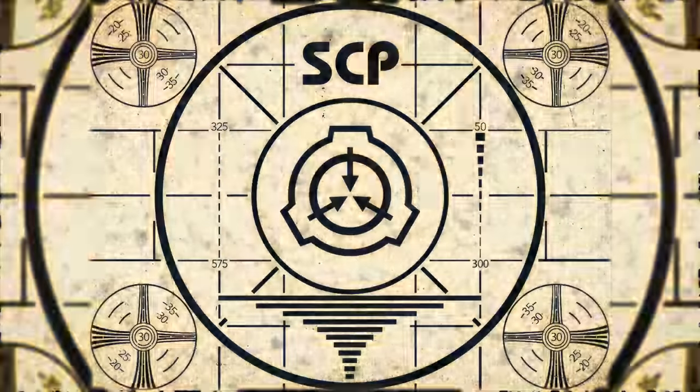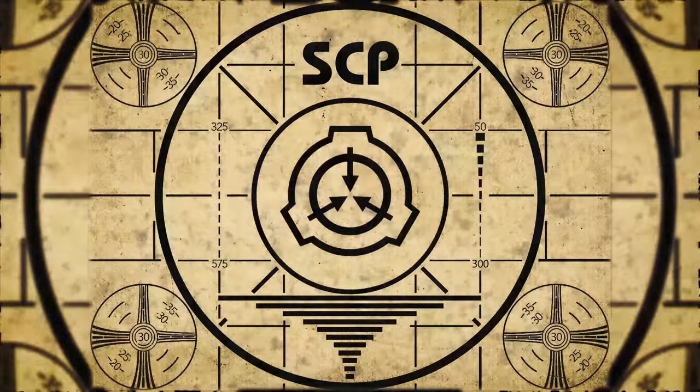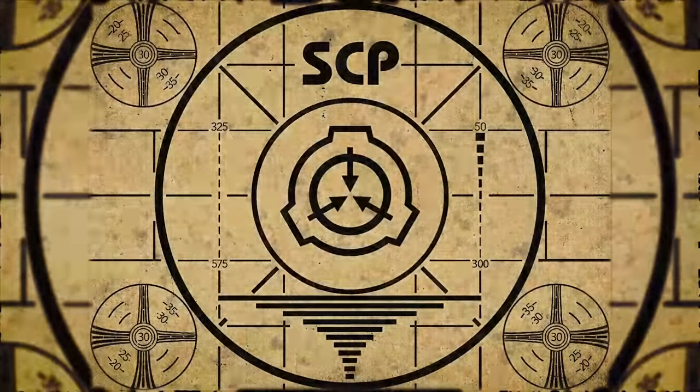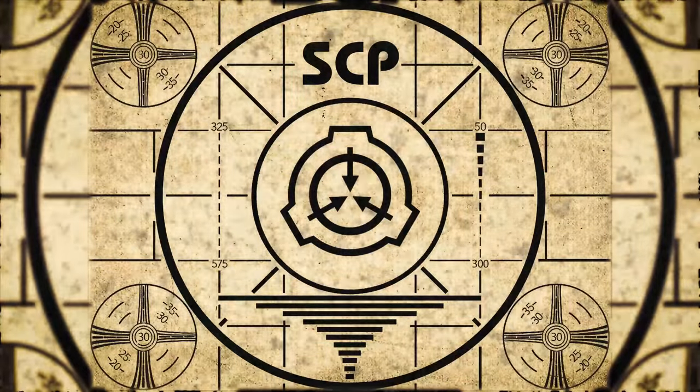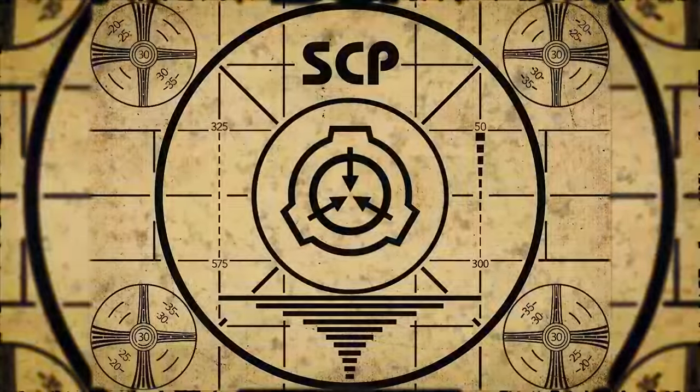Lesson complete. If you missed the previous orientation, go watch SCP-726, Reconstructive Maggots, right now. Or for the complete course, watch this playlist.